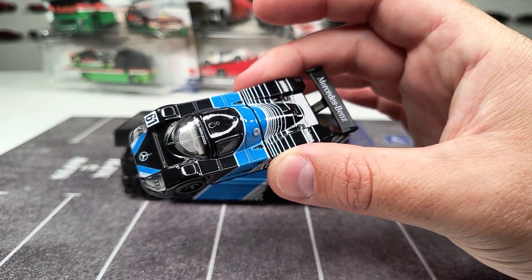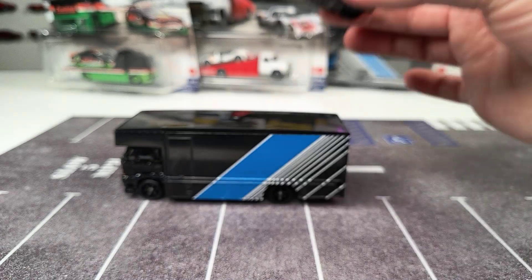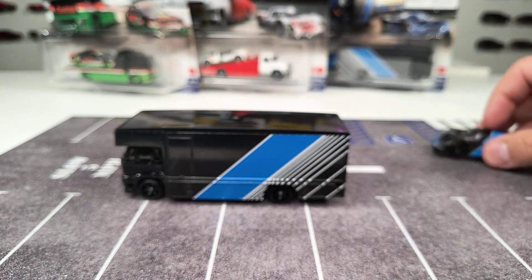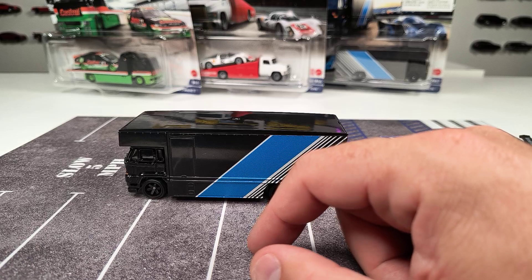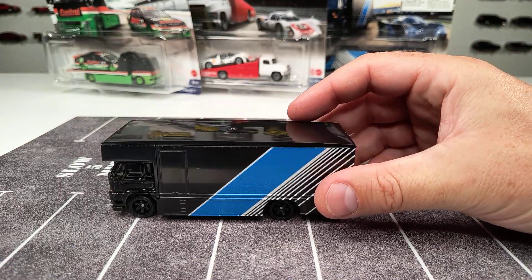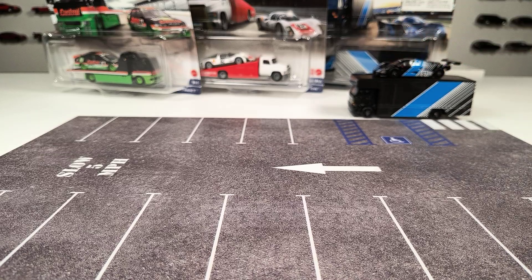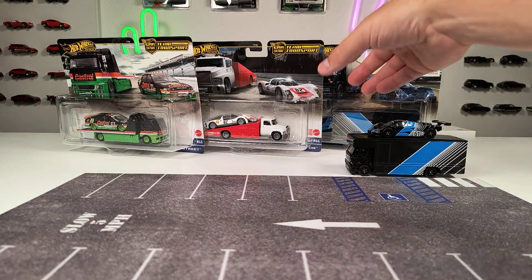The special thing about this Sauber-Mercedes C9 is that you couldn't get one of these premium versions in a single pack — you always had to buy it separately. The other two versions were in diorama sets, and in this case it's a Team Transport set. It's a pretty nice version. The only thing that's not great is that the hauler isn't Mercedes-branded — that would have been very cool. Maybe there are some licensing problems, but anyways, let's put this one to the side.